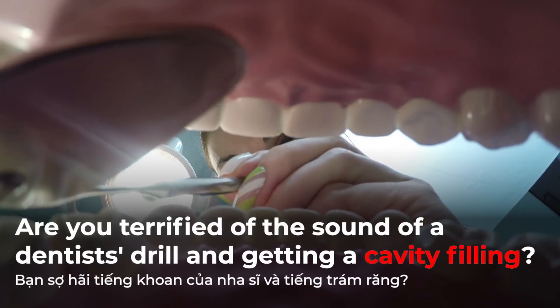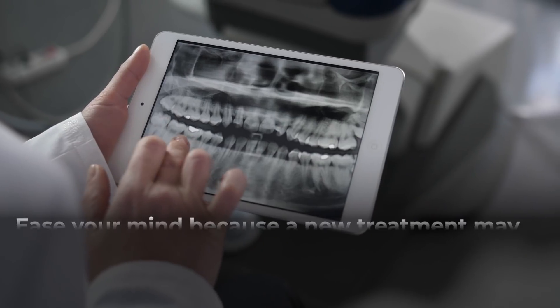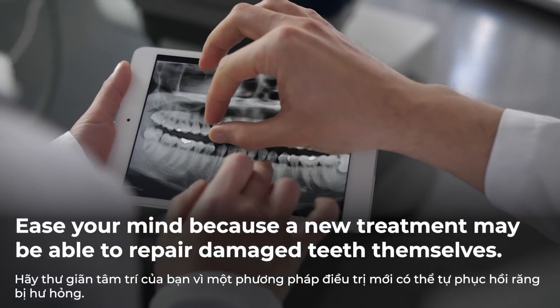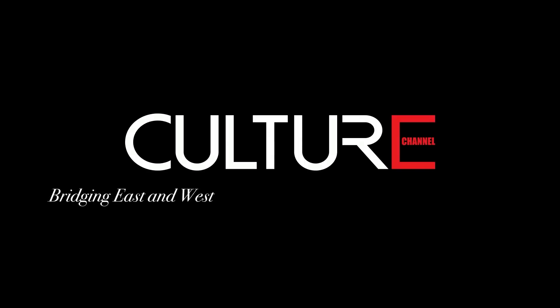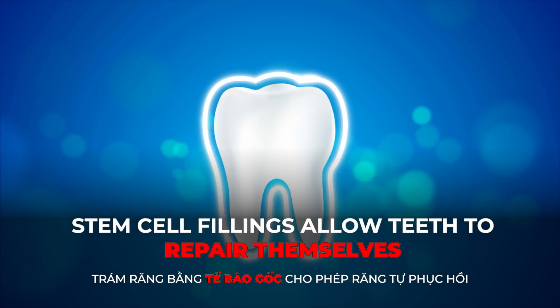Are you terrified by the sound of dentists' drills and getting cavity fillings? Ease your mind because a new treatment may be able to repair damaged teeth themselves. Stem cell fillings allow teeth to repair themselves.